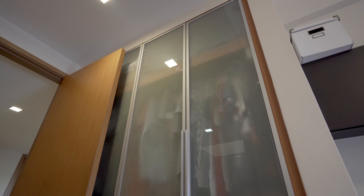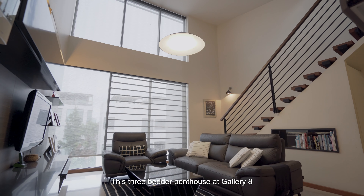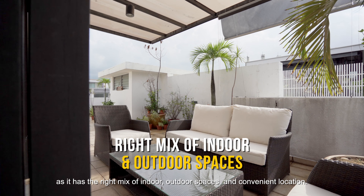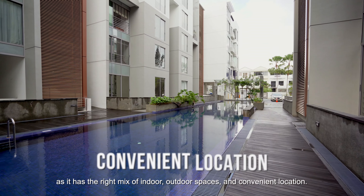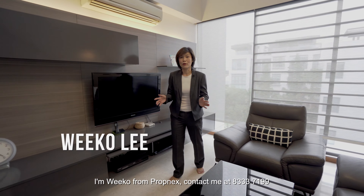As evening closes in, the bedrooms lit with the warmth of pocket flooring offer cosy comfort. The two common bedrooms have built-in wardrobes, each still roomy enough to fit both a single bed and a study. Your master bedroom is an oasis that comes with the luxury of a marble-clad en suite to indulge in.